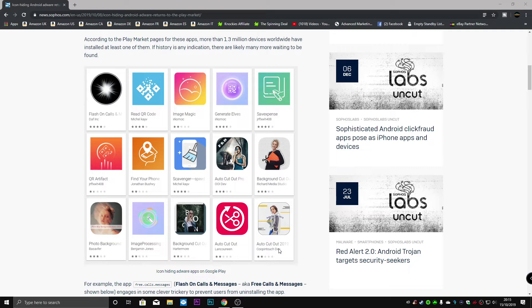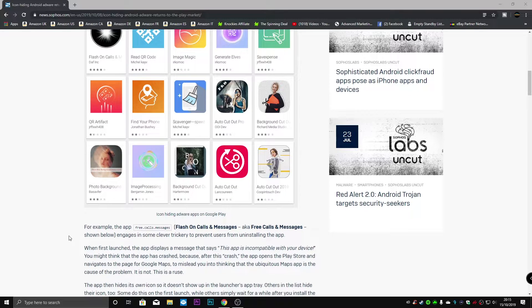These will be listed in the description below so you can check them out for yourselves, or again you can go to news.sophos.com and take a look in more detail.